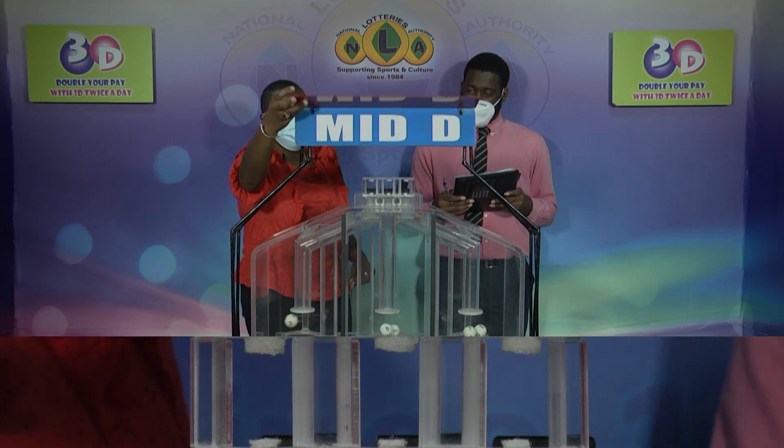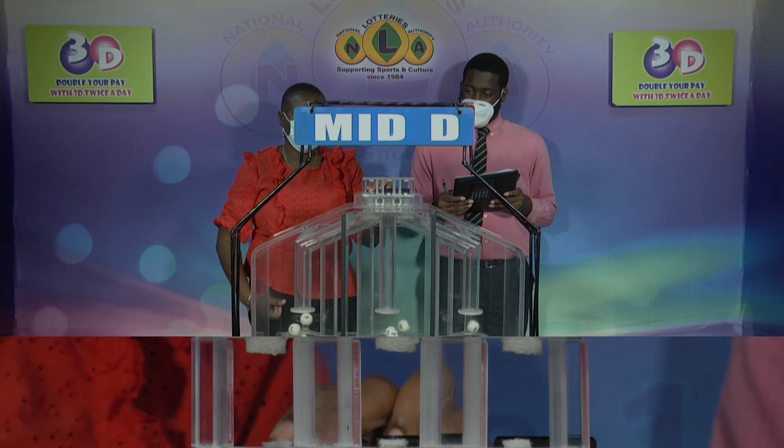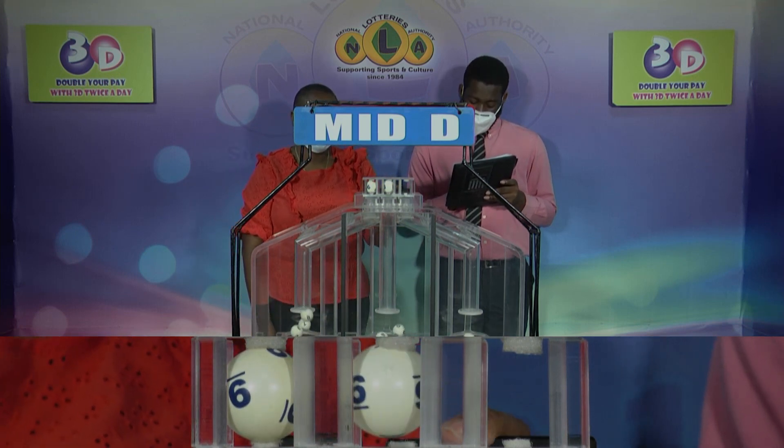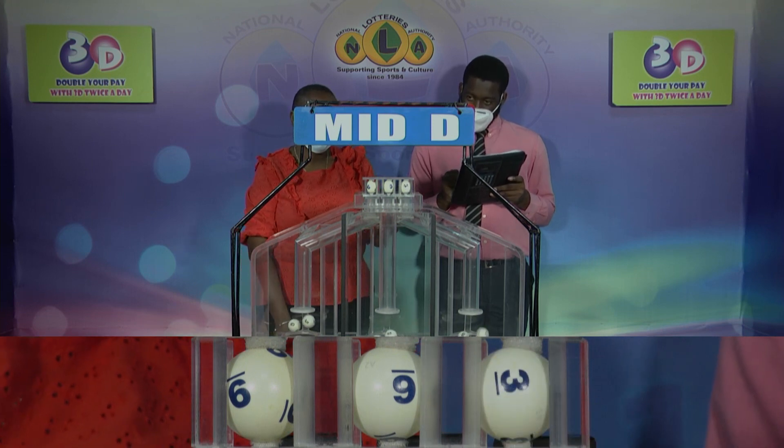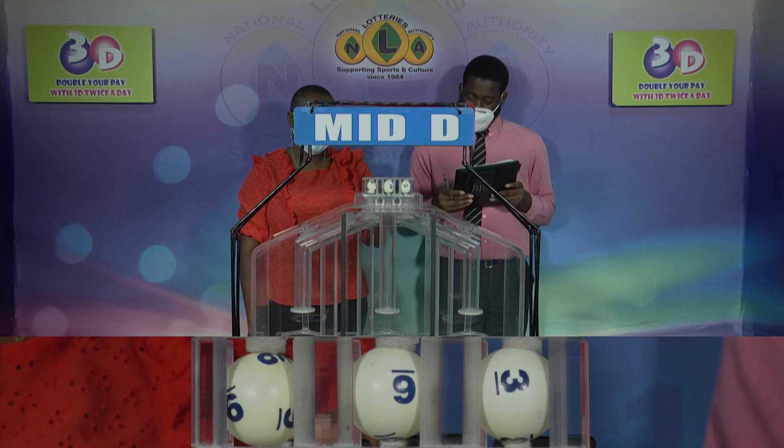We'll continue with a draw for the Mid D winning number. 9, 6, 3. 9, 6, 3 is the Mid D winning number.